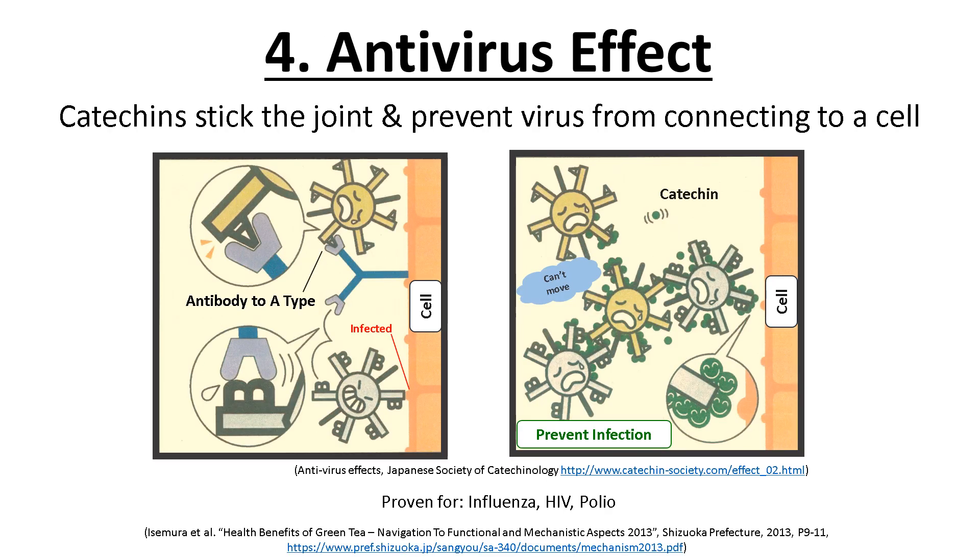If the body has antibodies to type A only, the antibody system can catch type A viruses but cannot catch type B viruses, so type B may infect by connecting to a cell. Catechins, regardless of the type of virus, stick to the surface of viruses so none of them can move around. They also stick to the edge of the spikes and prevent spikes from connecting to cells, and prevent the creation of special proteins needed for the virus to grow.